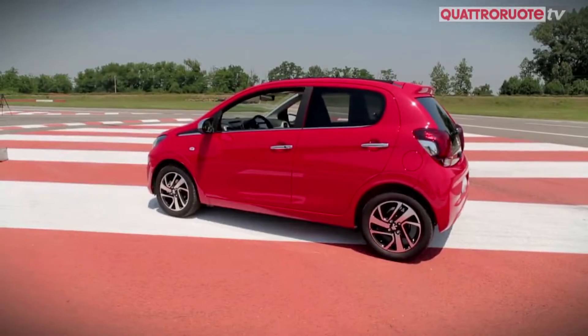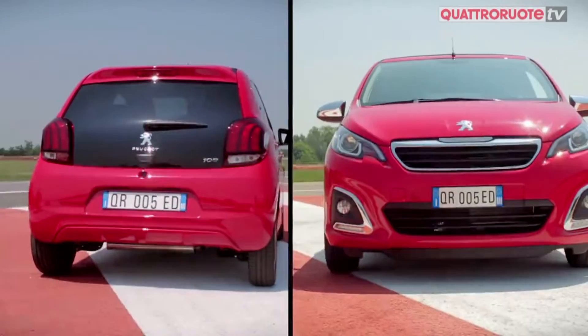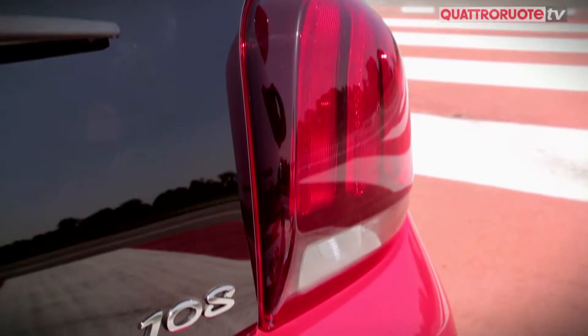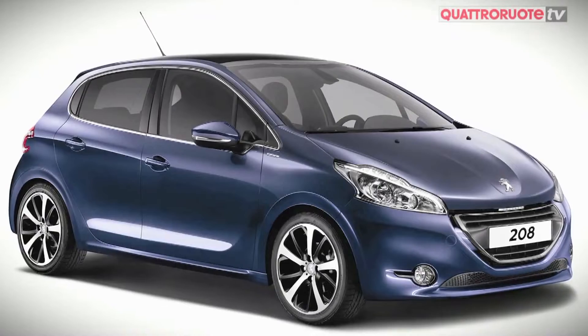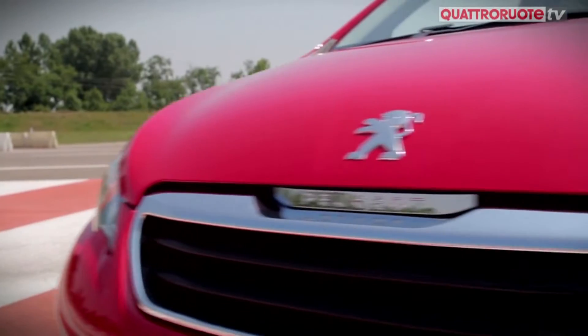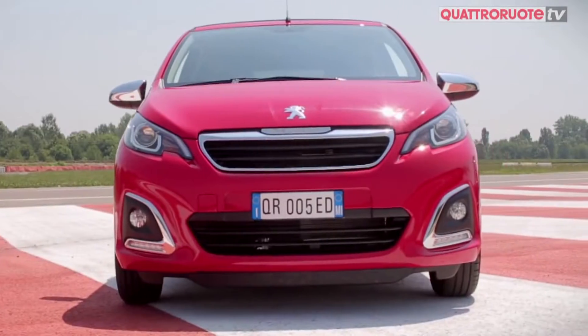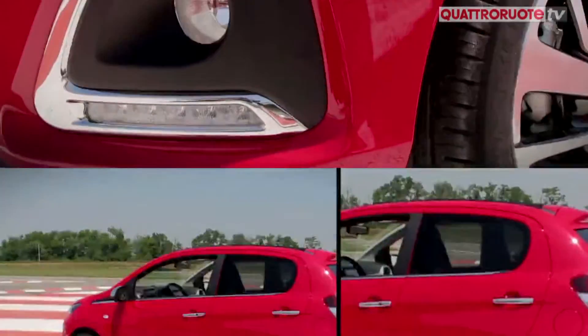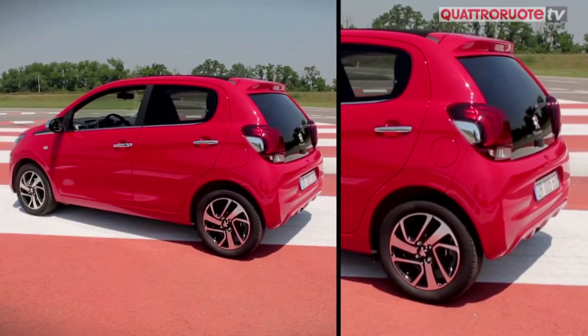Ma guardiamola anche da fuori. La casa francese, che ha rinnovato da poco lo stile di tutti i modelli, ci teneva che anche la 108 seguisse le orme delle altre leonesse, 208 e 308, con una calandra importante e che mettesse bene in vista il marchio. Molto ricercati i fari sdoppiati, con luci a LED diurne e i fendi nebbia in basso, e anche le luci posteriori avvolgenti.